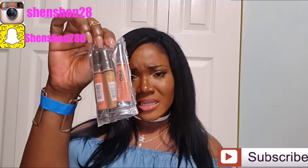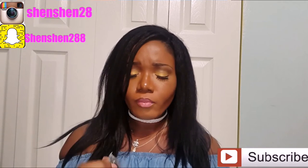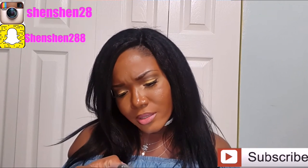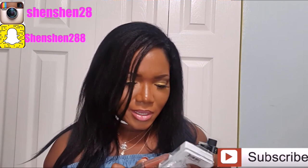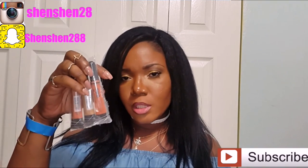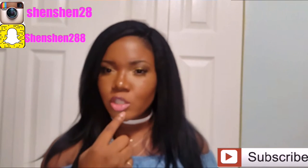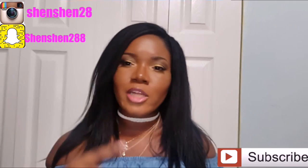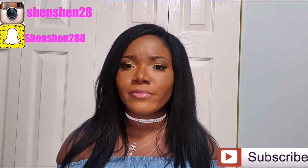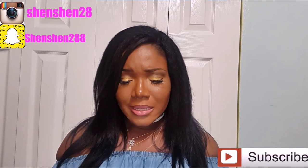The next couple of shades I got — I haven't even opened the packages yet because I'm still using previous items. I got the orange corrector, which is supposed to be used for dark spots or imperfections. You use it to color correct before applying your foundation, or if you don't use foundation, you can use it prior to applying your concealer.